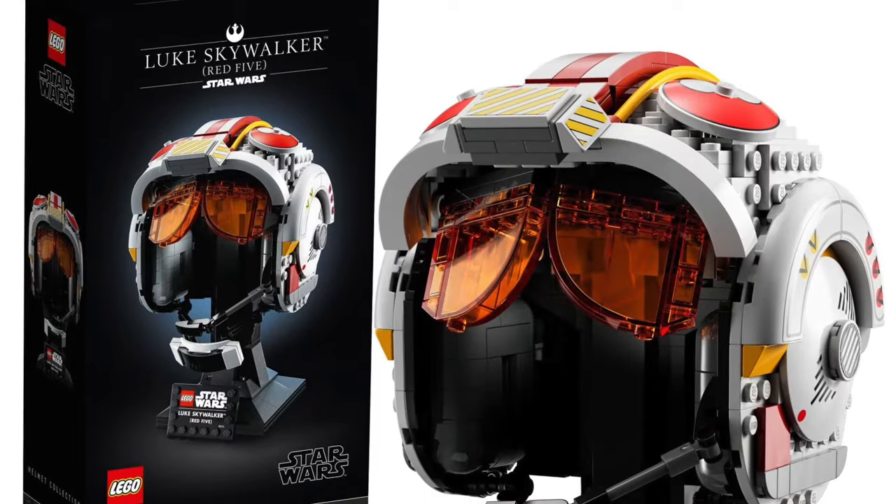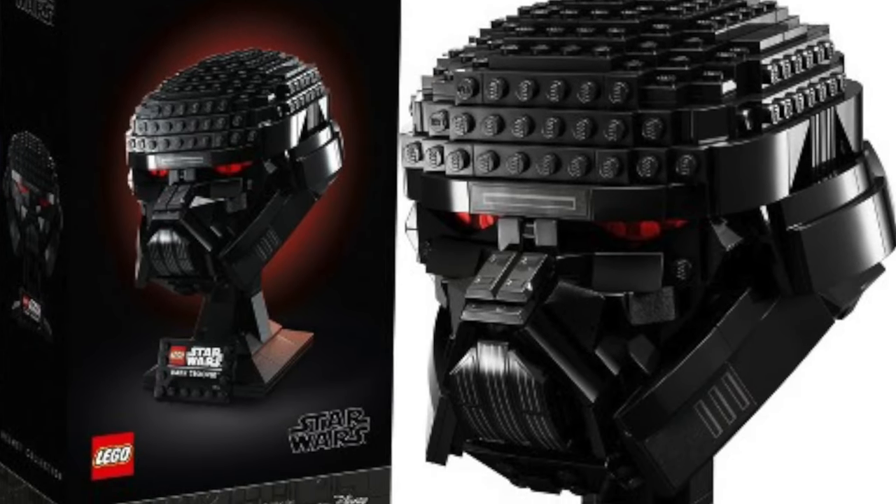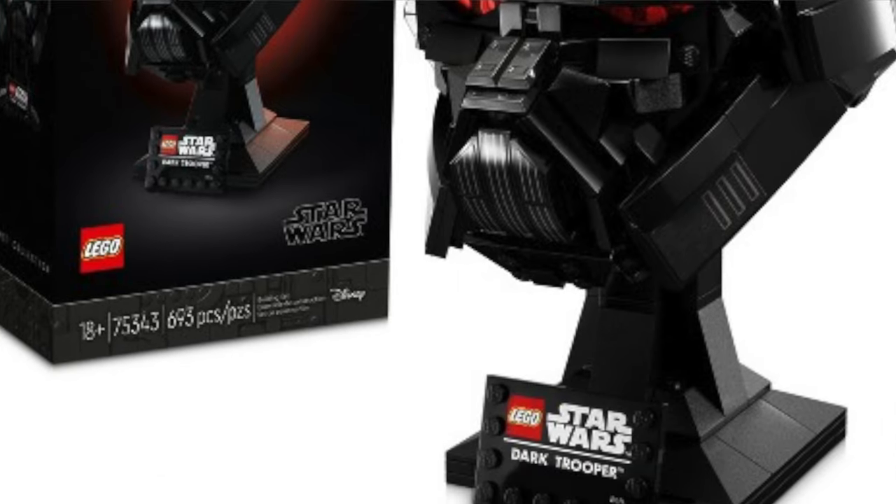Starting off we have the Luke Skywalker Red 5 helmet, set number 75327, and this will be retiring at the end of the year along with set number 75343, the Dark Trooper helmet. I don't really care about helmet sets — I know some people like them — but one of these is based on the Mandalorian so that could be an appeal for this set, but both of these will be gone.